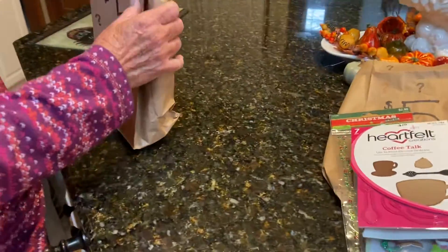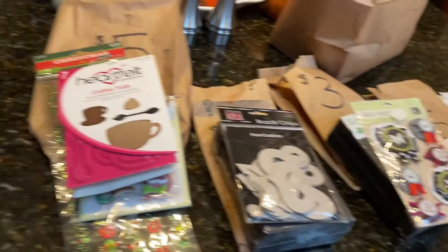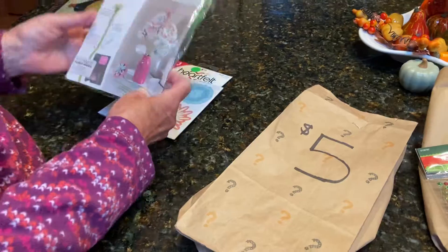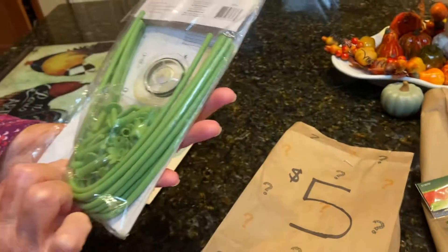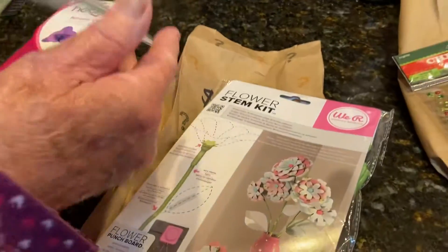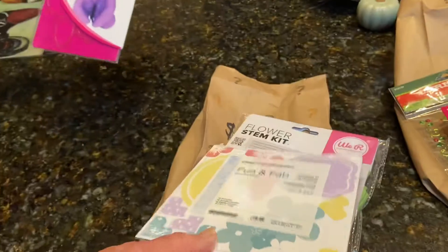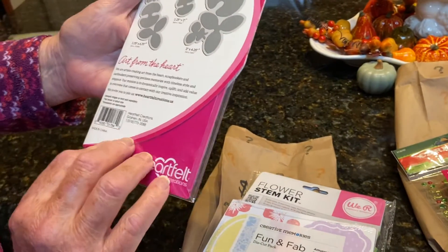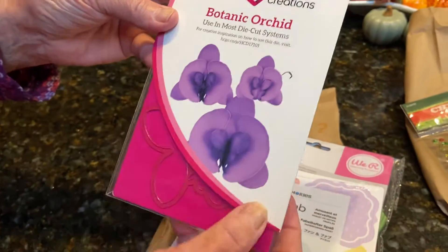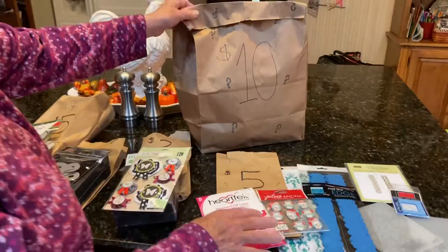And some more Heartfelt Creations coffee talk dies — those will be fun, great shape. Our other $5 mystery bag — pretty good haul so far and all for a good cause! We have a flower stem kit from We Are Memory Makers — great for a cold winter day to make some pretty flowers. Also a Fun and Fab decor sticker pack from Creative Memories, and another Heartfelt Creations set — orchid punch-outs — very pretty!